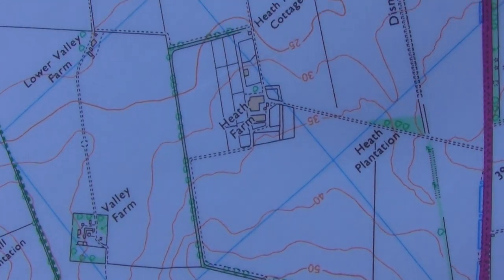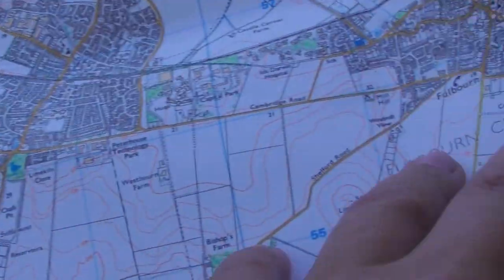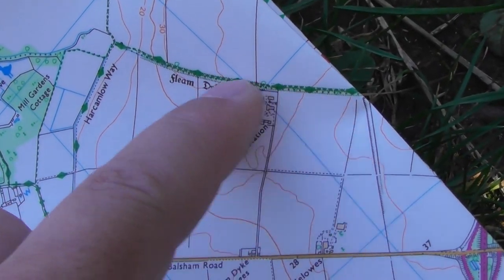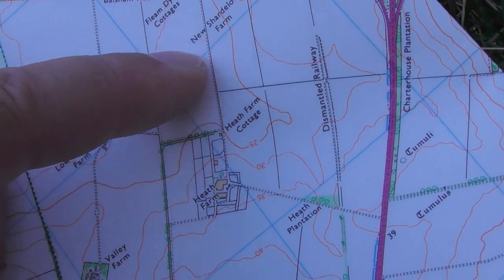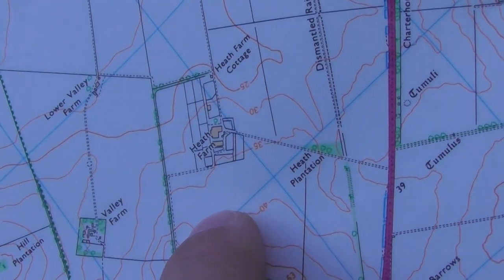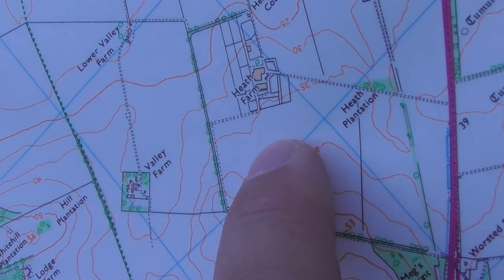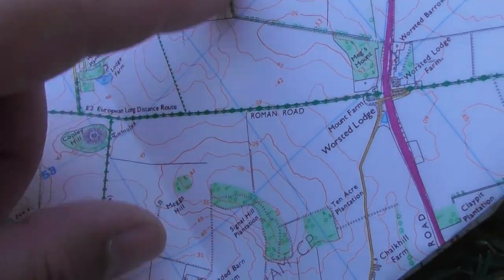I'll show you a bit more to give you an idea of where that is in relation to other places. The city of Cambridge is here, Cambridge Airport is there. From Fulbourn you go down Balsham Road, which is parallel to a place called Fleam Dyke — a lovely ancient earthworks and a nice place to walk. Balsham Road leads to Heath Farm, and it's this exact field here where they're allegedly doing the Amazon Prime drone testing.